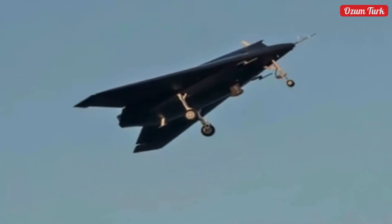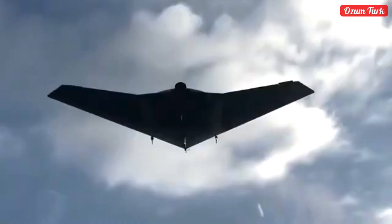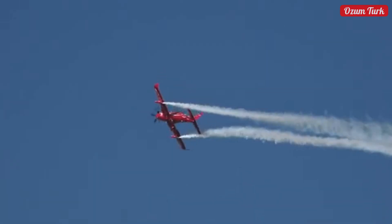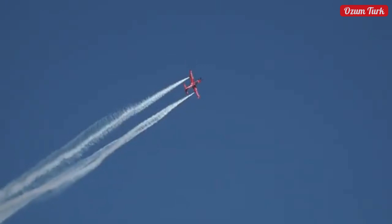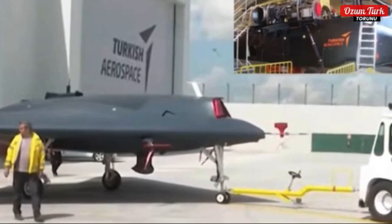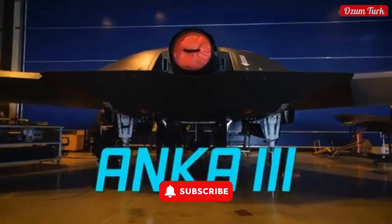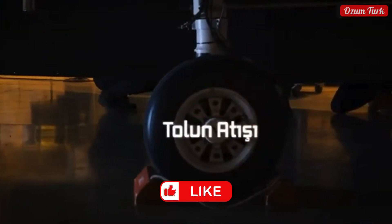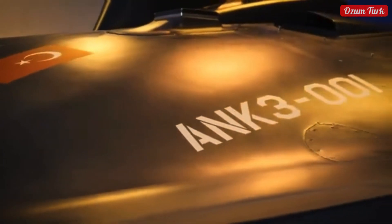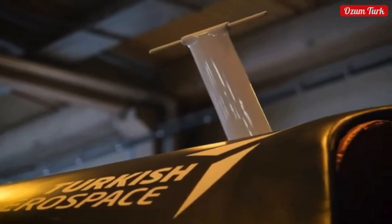In this project, artificial intelligence-supported modeling, simulation, and flight control technologies were used, maximizing the reliability and effectiveness of the aircraft. Anka 3, built on the engineering know-how and 250,000 flight hours gained from Anka and Aksungur, will be an important part of the Turkish aerospace industry's UAV family to meet the needs of the operation area, thanks to the Ground Systems Partnership. This project is a major step for the Turkish aviation and defense industry and a harbinger of future successes.